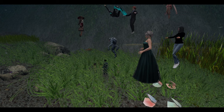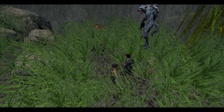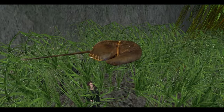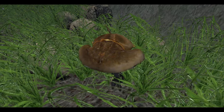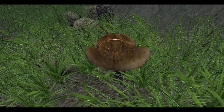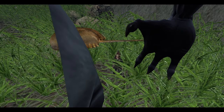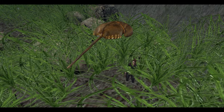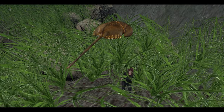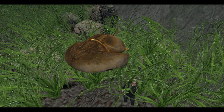Horseshoe crabs are involved in the development of medications for us. They are very ancient creatures. Our blood is red and the hemoglobin has iron that makes our blood red. Horseshoe crabs have white-blue blood and they have copper-based blood.